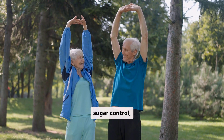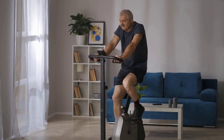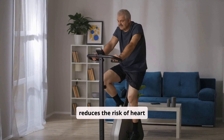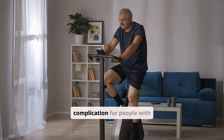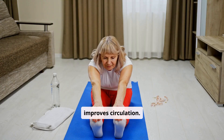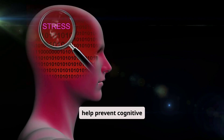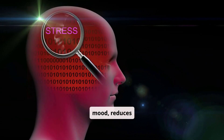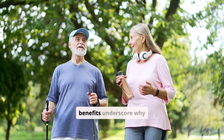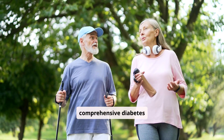Beyond direct blood sugar control, exercise plays a crucial role in preventing diabetes complications. Regular physical activity significantly reduces the risk of heart disease, a common complication for people with diabetes. It strengthens your heart and improves circulation. Exercise also supports brain health and can help prevent cognitive decline. It improves mood, reduces stress, and contributes to better sleep quality. These broader benefits underscore why physical activity is a cornerstone of comprehensive diabetes management.